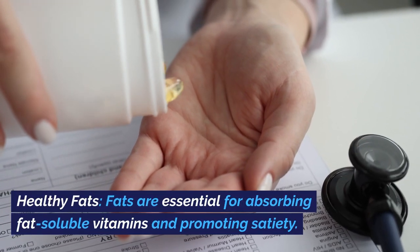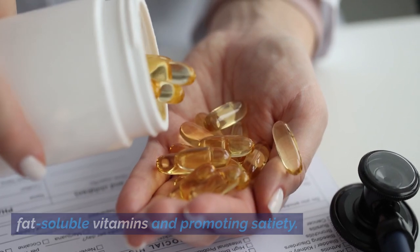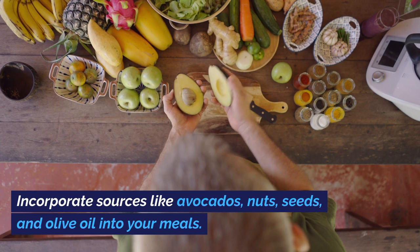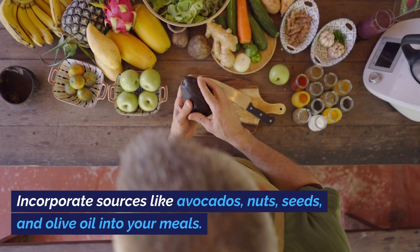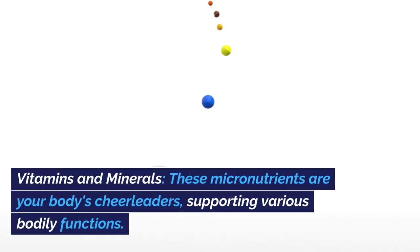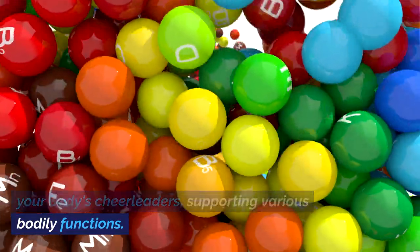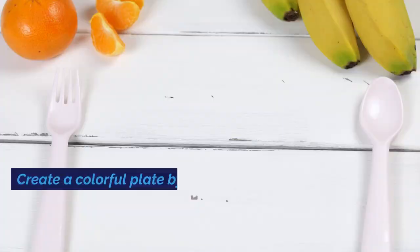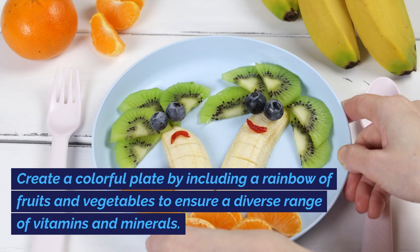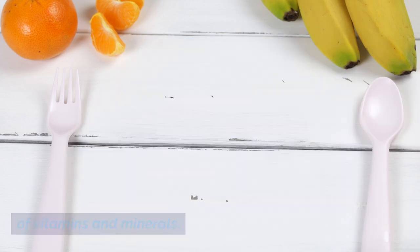Healthy Fats are essential for absorbing fat-soluble vitamins and promoting satiety. Incorporate sources like avocados, nuts, seeds, and olive oil into your meals. Vitamins and Minerals are your body's cheerleaders, supporting various bodily functions. Create a colorful plate by including a rainbow of fruits and vegetables to ensure a diverse range of vitamins and minerals.